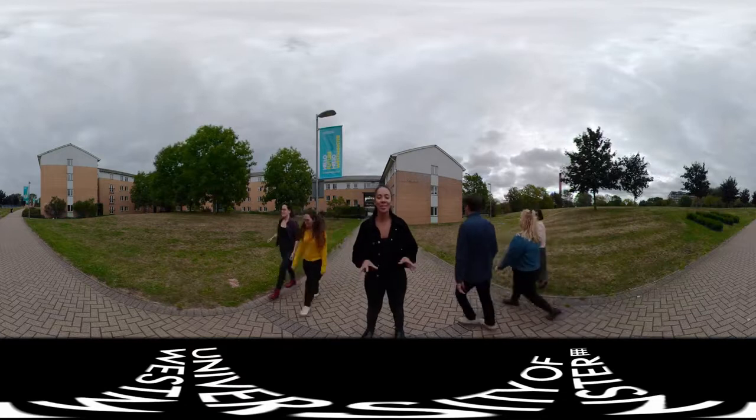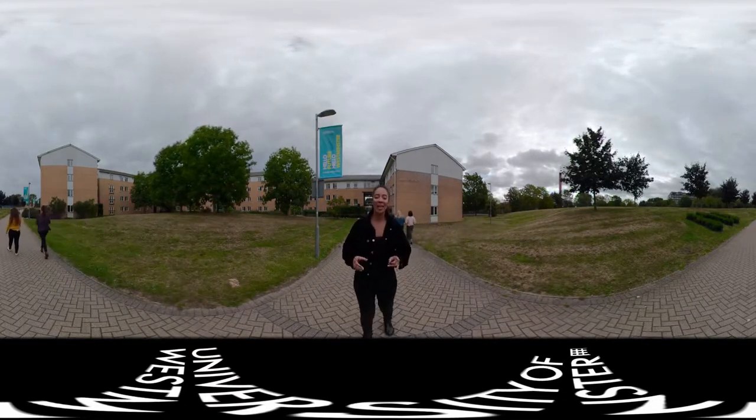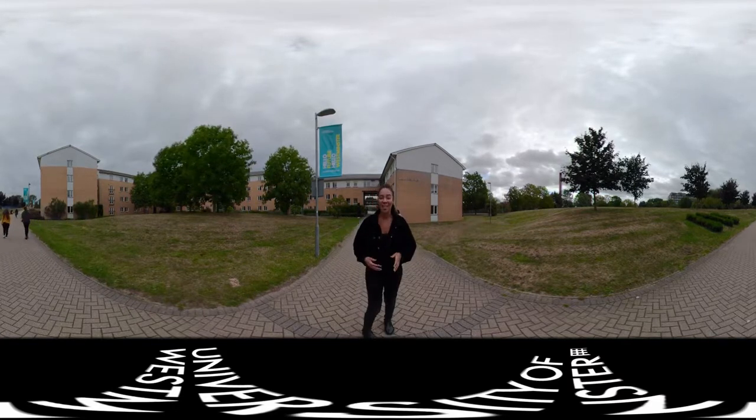Welcome to Harrow Hall, home to our undergraduate students studying at our Harrow campus. You could be living right here in your first year at the University of Westminster, so let's take a look around.